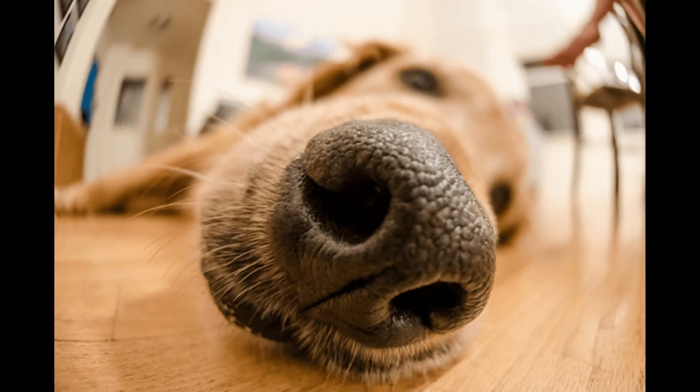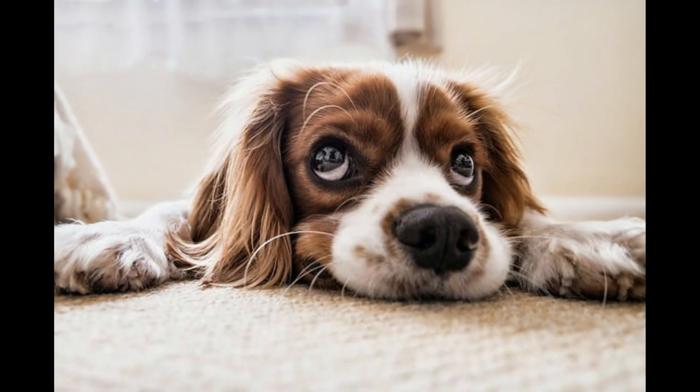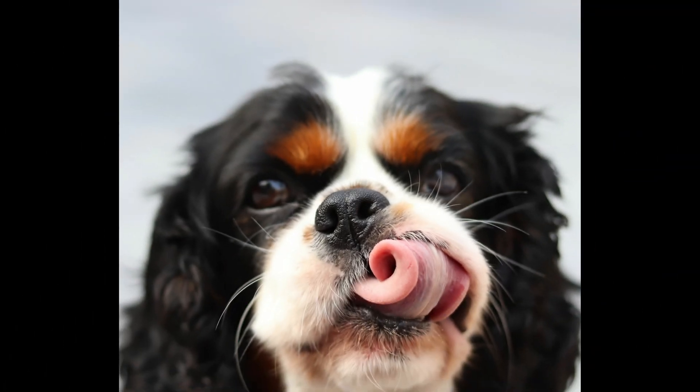Whiskers detect very faint vibrations caused by changes in air currents, acting like radar detectors. In the wild, your dog's whiskers alert them to the presence of nearby or potential enemies, or even the location of other packs. At home, whiskers help domestic dogs locate their food bowls or toys at night because their vision is not so great. Whiskers are also known to communicate your dog's emotions.